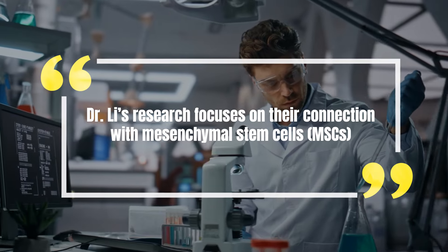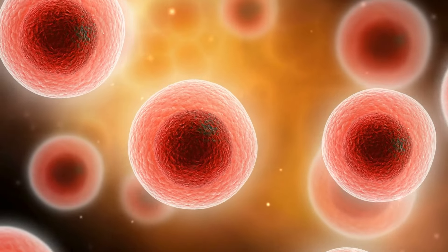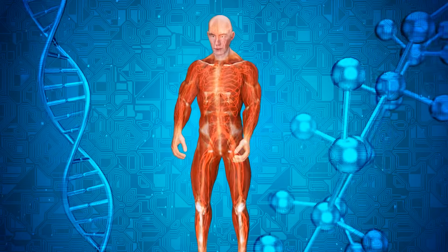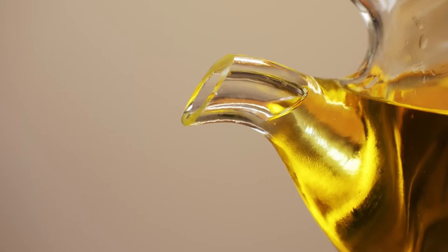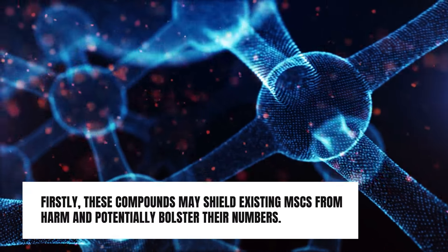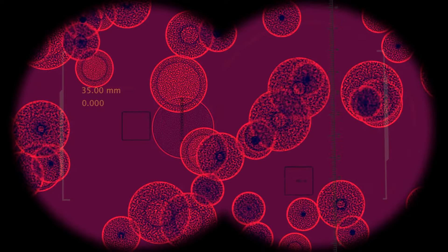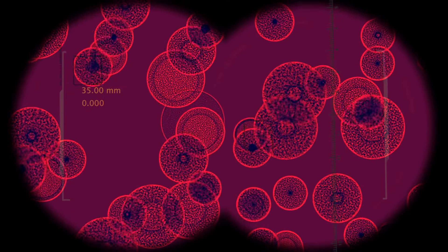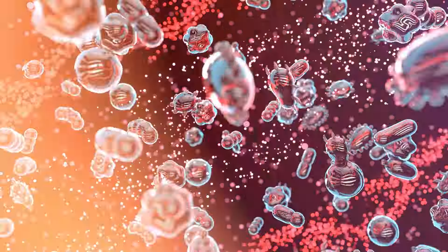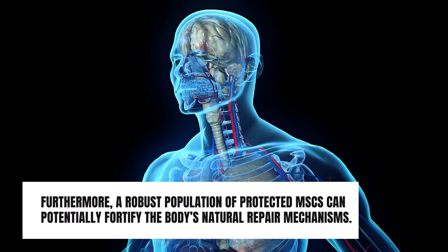Dr. Lee's research focuses on their connection with mesenchymal stem cells, or MSCs, which possess the unique capability to differentiate into various cell types such as bone, cartilage, and fat cells — critical for tissue repair and regeneration throughout the body. Dr. Lee underscores the potential of extra virgin olive oil in promoting tissue health. These compounds may shield existing MSCs from harm and potentially bolster their numbers. Moreover, oleocanthal and oleuropein could stimulate MSC proliferation, encouraging these cells to replenish and enhance their presence. A robust population of protected MSCs can potentially fortify the body's natural repair mechanisms.